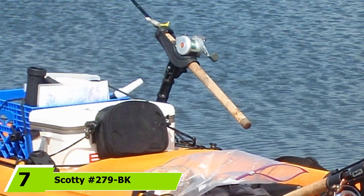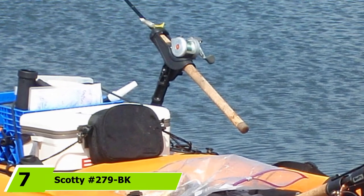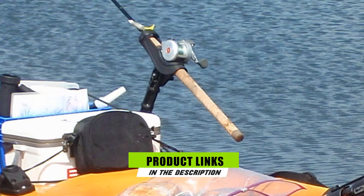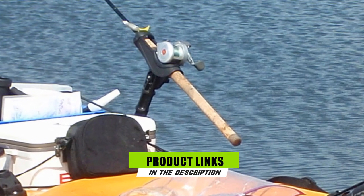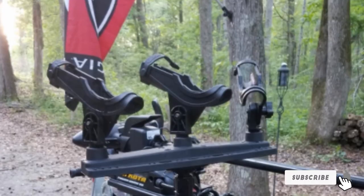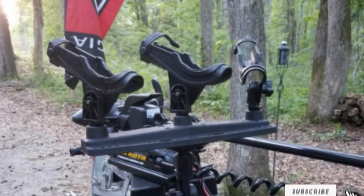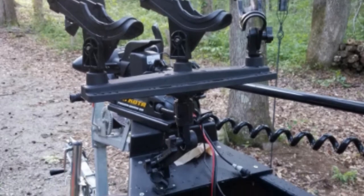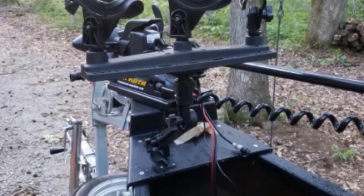At the 7th position of our list, we have the Scotty Hash 279 BK Rod Holder. If you want to upgrade your kayak for a fishing trip, then attaching a rod holder can be a good idea. This one from Scotty comes without a mount, so you're free to choose the mount that best suits your vessel. It features a strong cushion holder that will secure your baitcaster reel and a front slot that allows your spinning reel to be held in place. It's fully adjustable, so you can move it up or down to suit your needs.